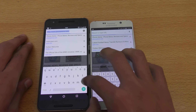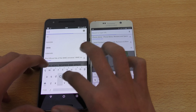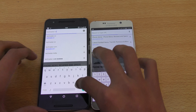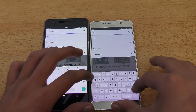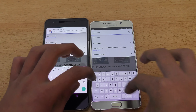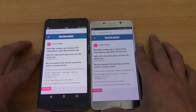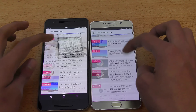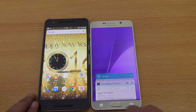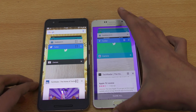Wow, that was pretty equal. Let's go ahead and launch one last website — it's going to be Dex Radar. Okay, here we go. Again, very very equal. Let's now check the multitasking performance.